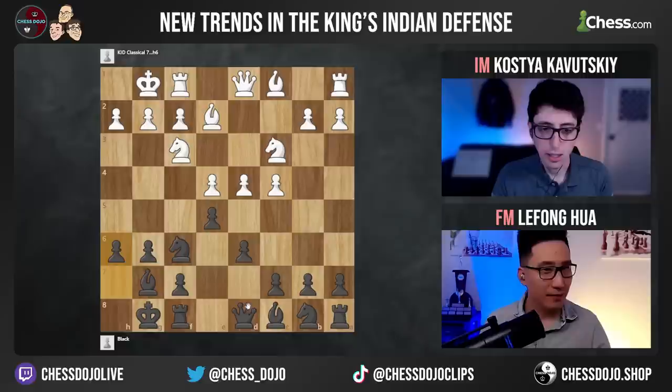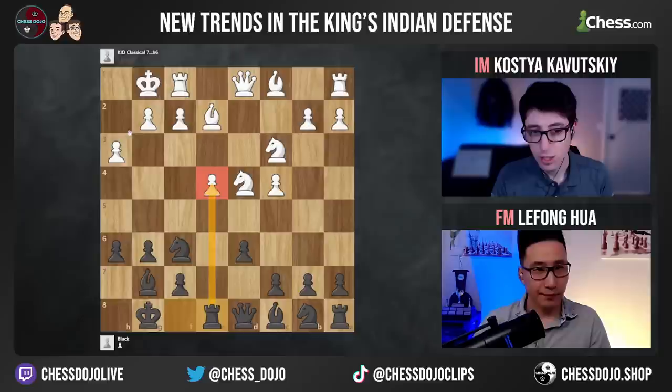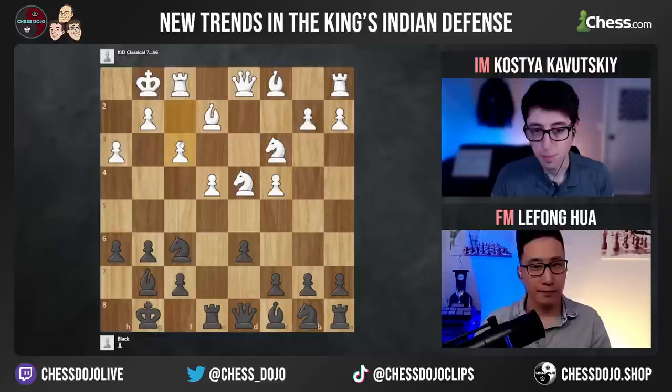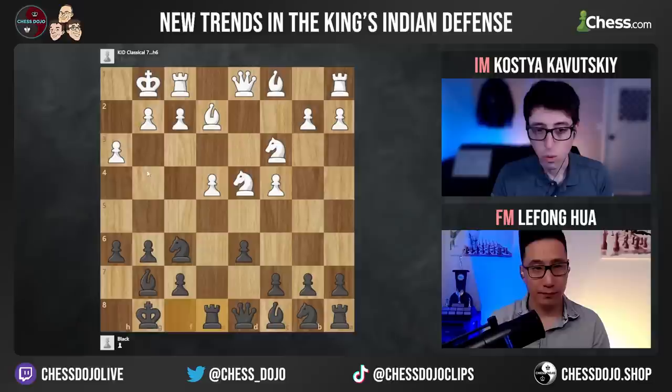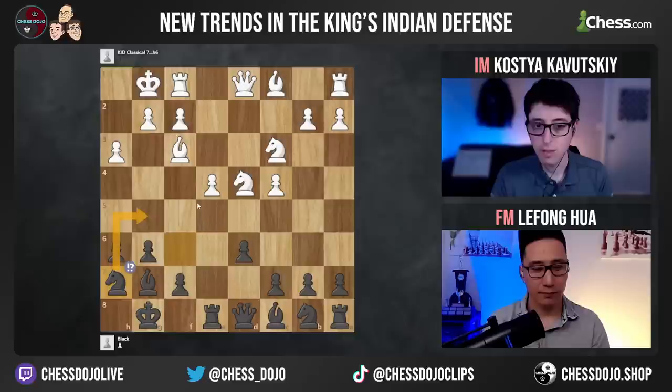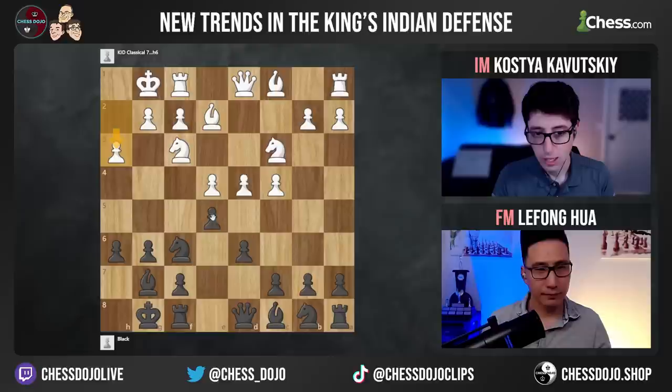One detail worth mentioning: when white plays h3 in these structures, it makes exd4 a lot more attractive, because then it's harder for white to play f3 under good circumstances. When you take on d4, you play rook e8 and put pressure against the e-pawn. If white plays f3, that opens up a bunch of dark squares — you have knight h5 immediately, queen h4, bishop e5, and just huge counterplay on the kingside. Or white has to play bishop f3 to defend the pawn, but that runs into our knight h7, knight g5 idea, which against this bishop is pretty annoying.